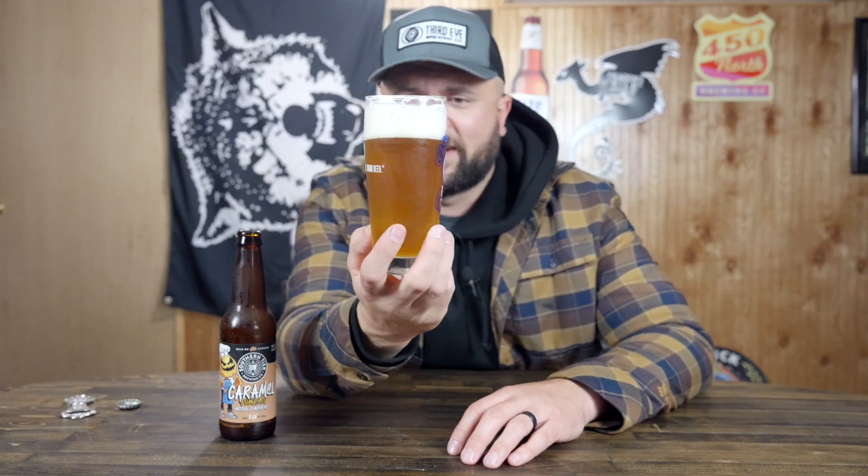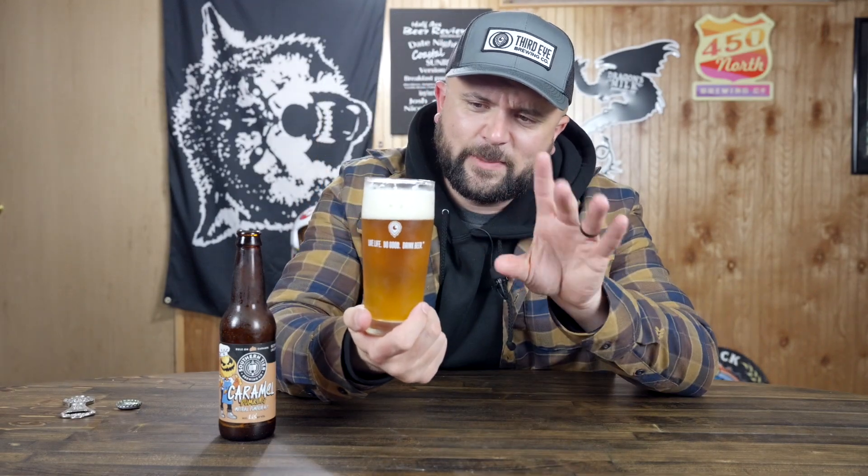Caramel doesn't really matter — I try to stick my nose up at people that say caramel, or look down at them, however you want to describe it. But this beer is actually really beautiful looking. It's got a nice golden color to it. The head on it is really beautiful — it's like this creamy off-white head. Very good looking beer and a very good looking glass. Yeah, I know, I'm lame.